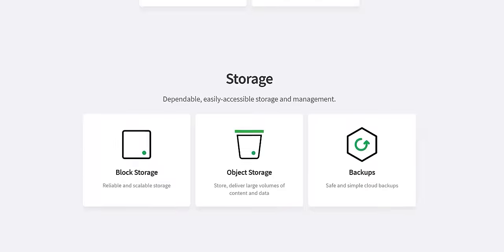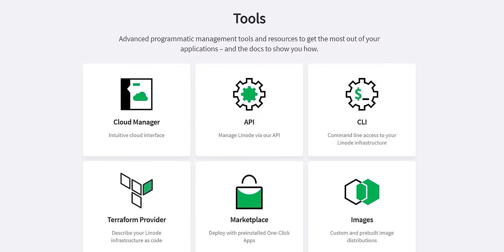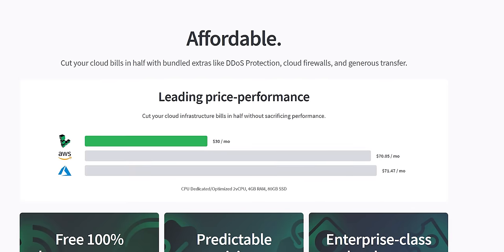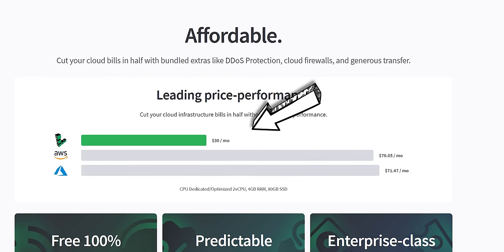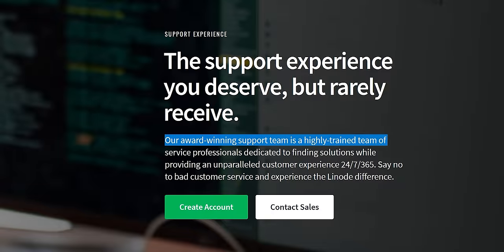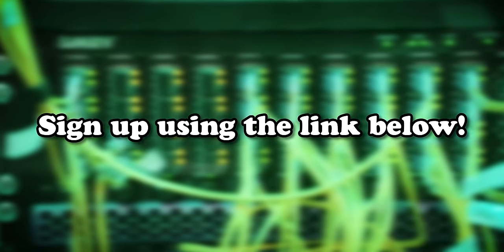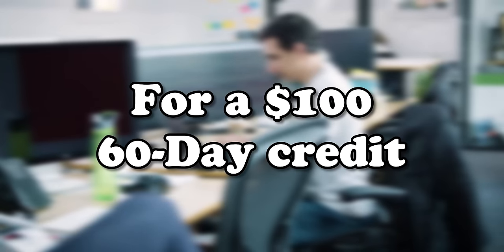Just look at this long list of Linux-based cloud computing services they offer. I can tell you're impressed. And this, combined with their competitive pricing and award-winning customer support, makes Linode a no-brainer choice. Sign up using the link in the video description to get a 60-day, $100 free credit.